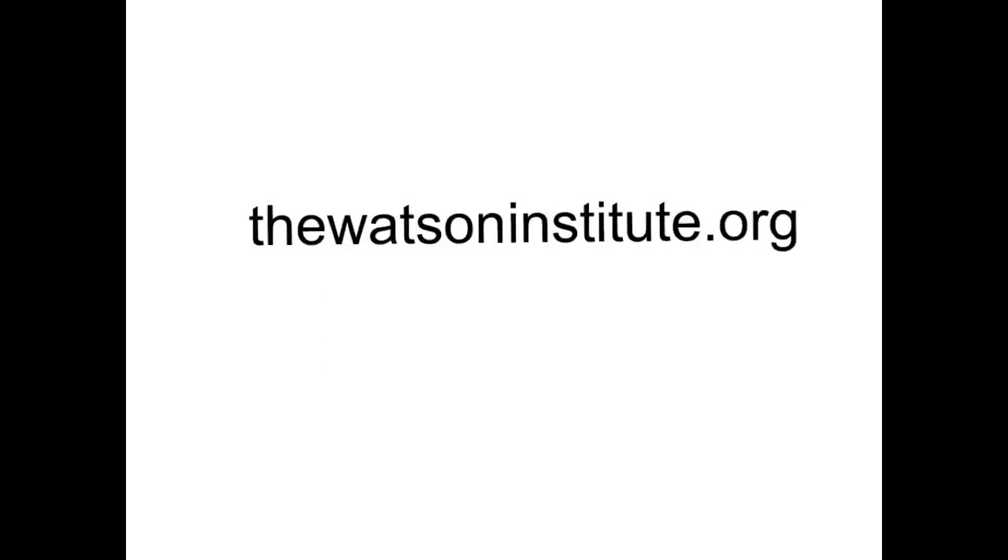For further information, visit thewatsoninstitute.org.